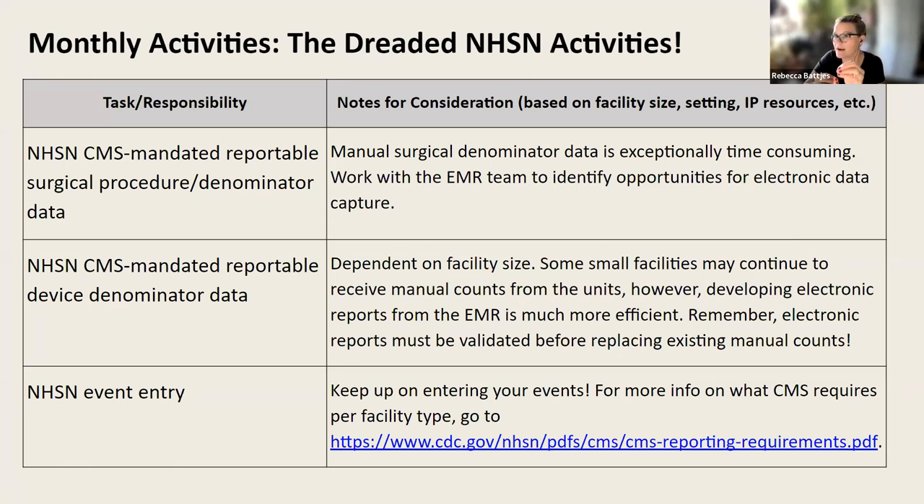Per CMS, if you do colon procedures and abdominal hysterectomies, you are required to report — not just infections if they occur, but all of the cases that meet the definition as your denominator. Basic math: we can't have a rate or ratio without both a numerator and a denominator. The denominator is the total number of procedures, and in NHSN it's not just a whole number — we have to feed in all procedure-specific data for each case, which helps us get a risk-adjusted SIR, or standardized infection ratio.